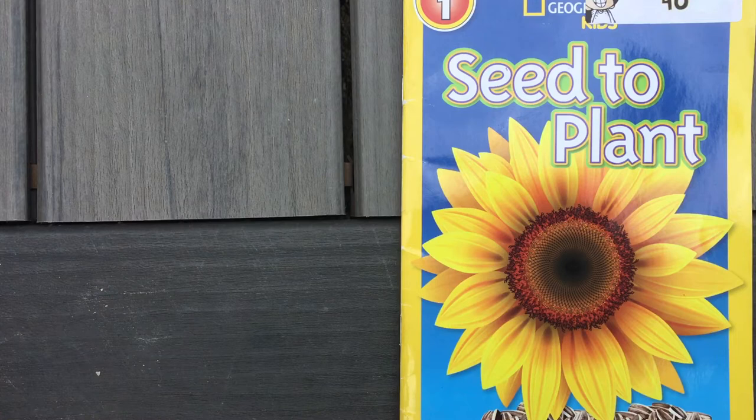Hi boys and girls, how are you today? Today I'm going to read this story called Seed to Plant, and it's a National Geographic story.